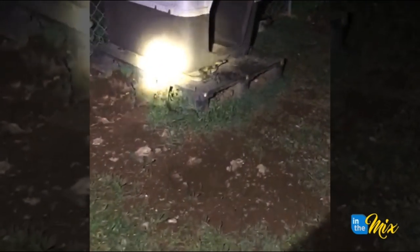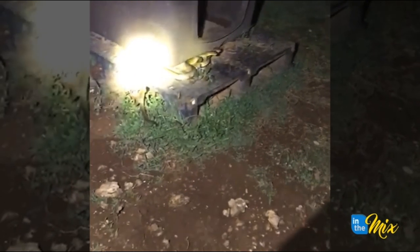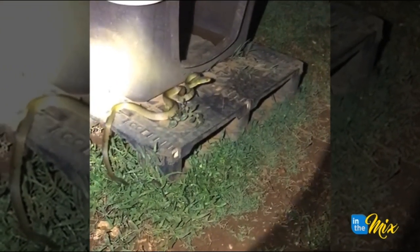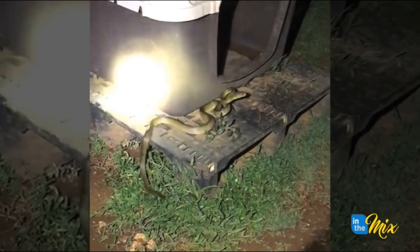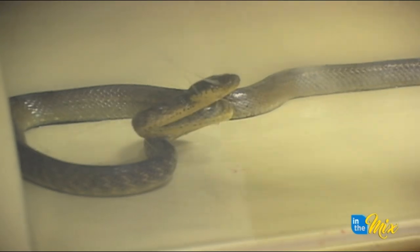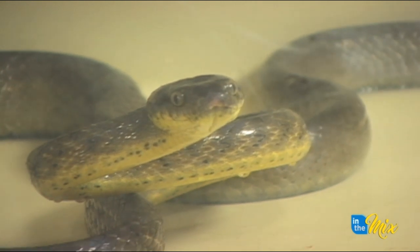There's an estimated 2 million brown tree snakes on Guam. Many of you may say, well, I haven't seen any. According to Guam's USDA Wildlife Services State Director Robert 'Goose' Gosnell, they're here. They're everywhere. They're in the city, they're in the jungle. We catch as many in the city as we do in the jungle. So they're everywhere. They're good at hiding.